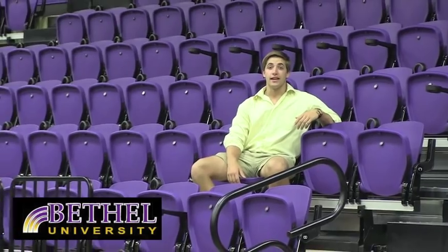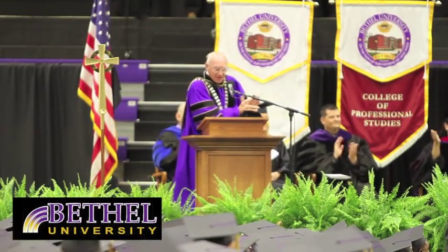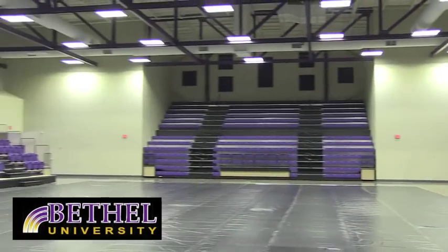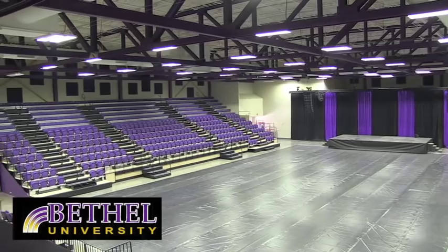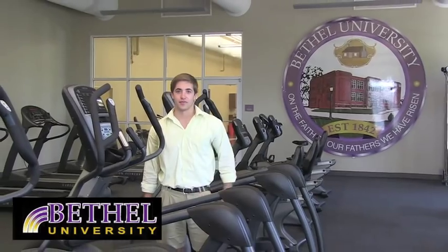This is Crisp Arena. It's home to our Wildcats and Lady Wildcats basketball, as well as where we hold commencement. This is our fitness facility — students can stay in shape and don't even have to leave campus. They can get in for free as long as they have their IDs.